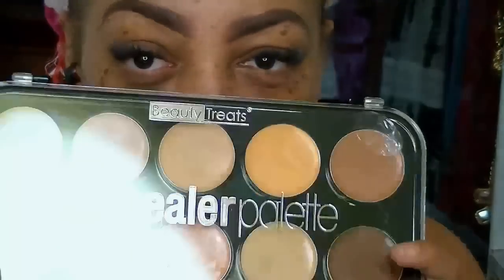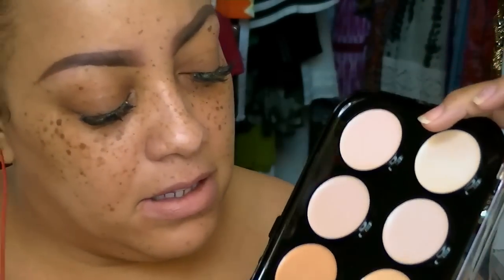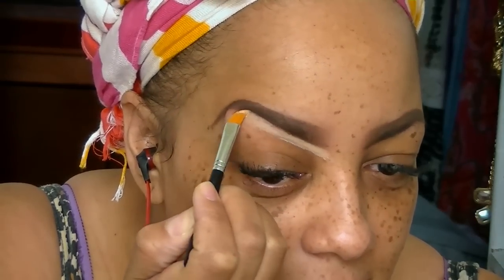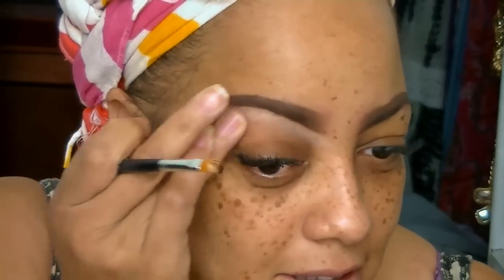Hey loves, it's time for a new cheap makeup look. This makeup is all from iKate House, and the first thing I'm going to start with is my Beauty Treats concealer palette, which was actually $5.99. I'll post all the information for all the products I'm using — there is a lot of inexpensive makeup in this video, and you can always check out iKateHouse.com.